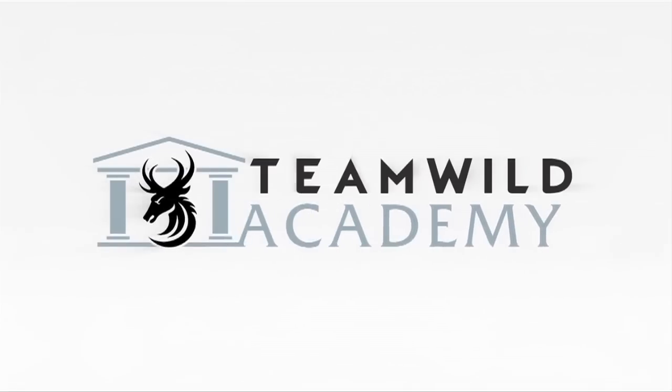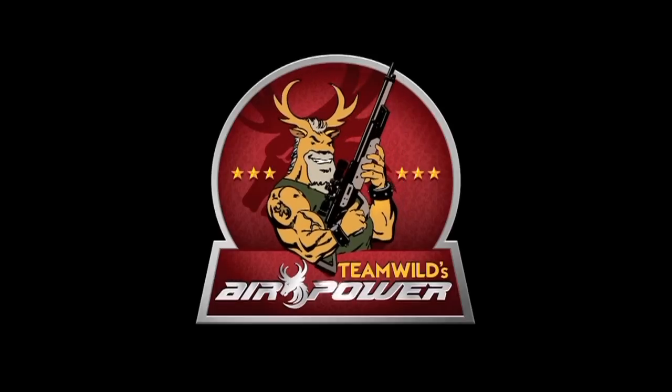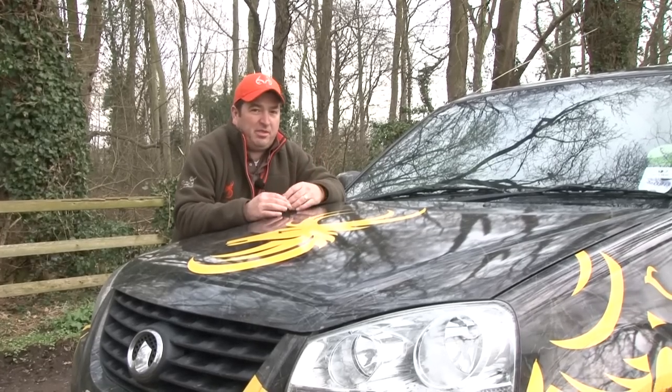On Thursday's Varminators, Wildy and myself were on another rough shoot and once again I'm beating. Friday was Team Wild Academy and turkey legend Steve Hickhoff taught Ian how to use a box call. Saturday's Air Power saw Ian in Texas hunting rabbits at night with a Day State Wolverine. So that was last week's shows — another cracking lineup I think you'll agree.